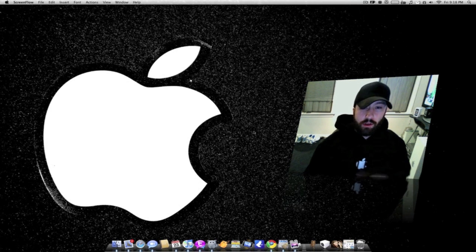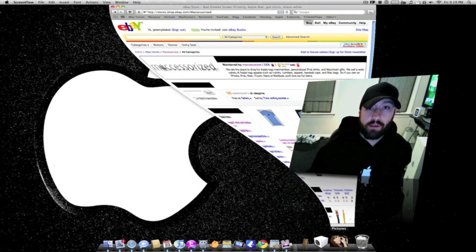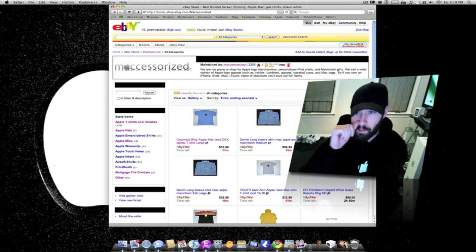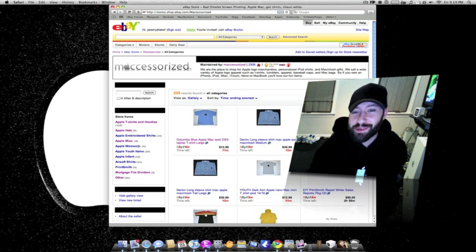Now I'm going to show you their web store on eBay. First of all, they have a hundred percent positive feedback rating, so that alone should tell you it's good quality stuff and they ship on time. I got this hoodie in two days. I was actually looking through their web store just now before I started making this video and I'm ordering another shirt tonight.